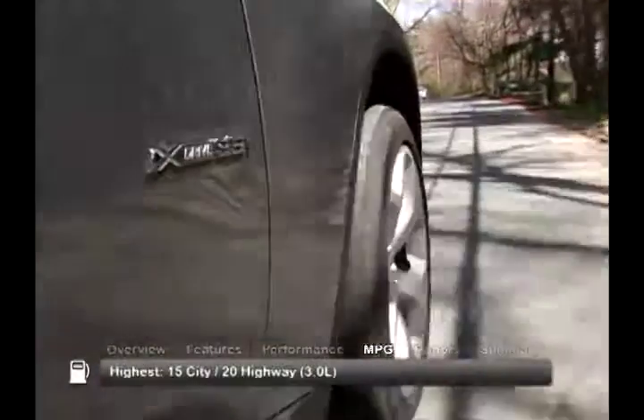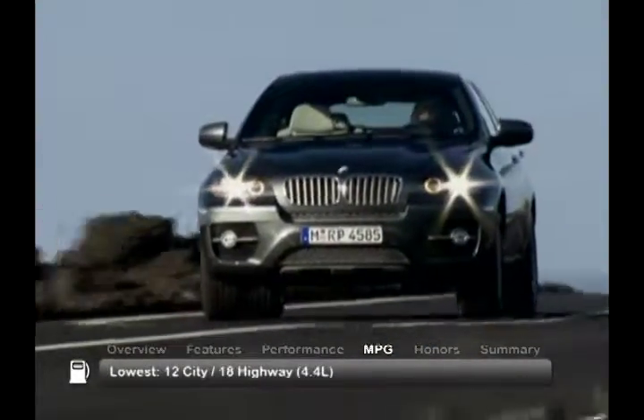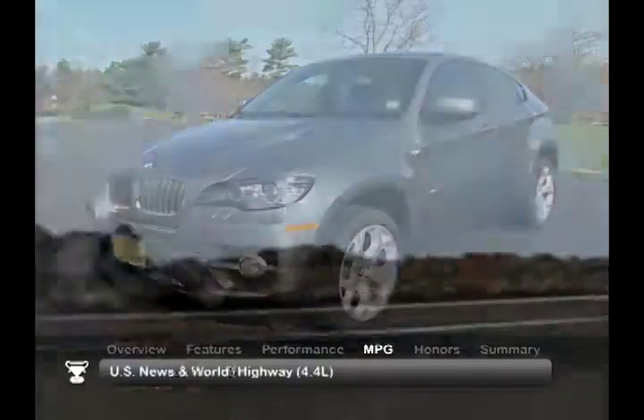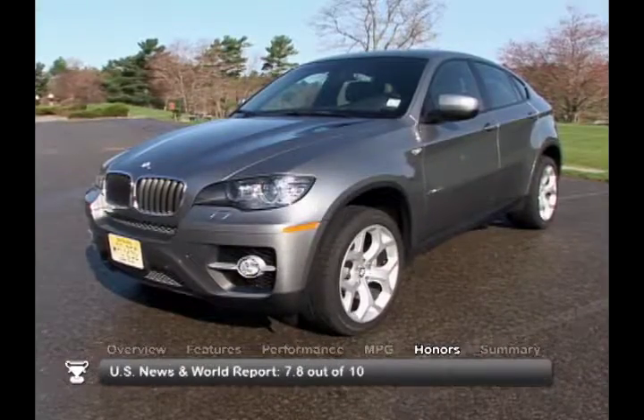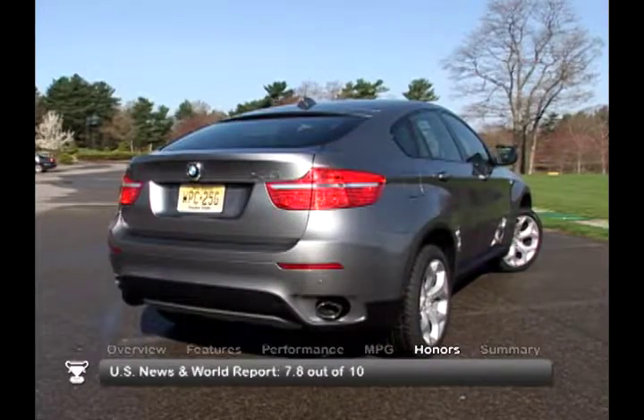Here are the highest and lowest estimates for fuel economy. The 2009 BMW X6 received a consumer rating of 7.8 out of 10 from US News and World Report.